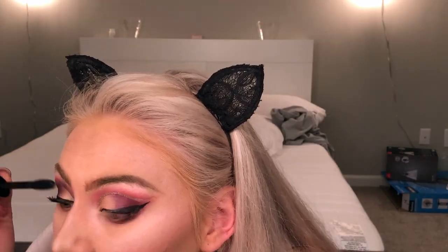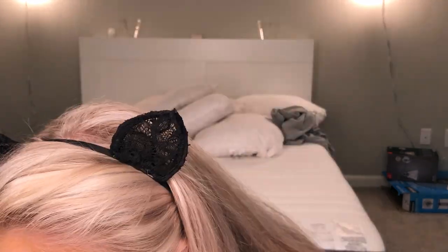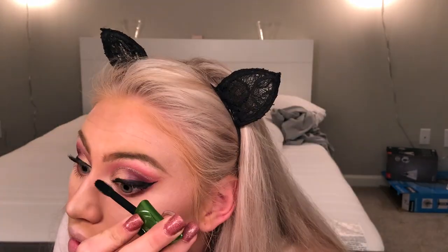I'm gonna get in with the Physicians Formula Organic Wear Mascara, and the lashes I'm wearing today are the Eylure Faux Mink in the style Opulent.